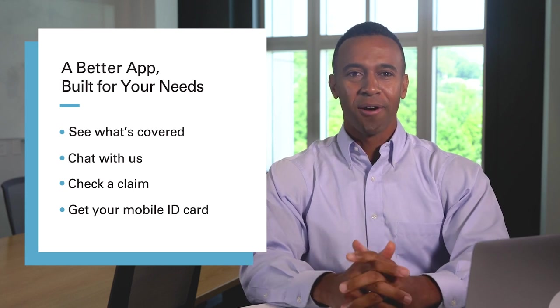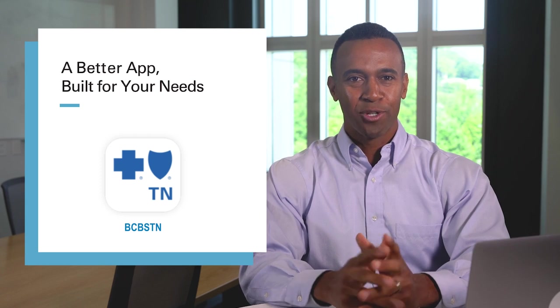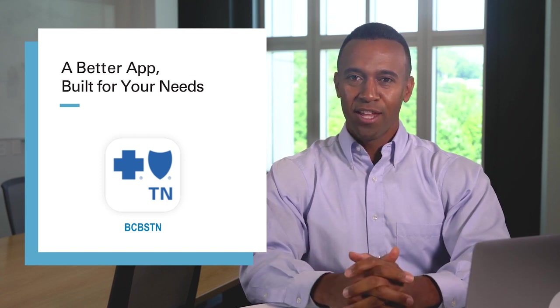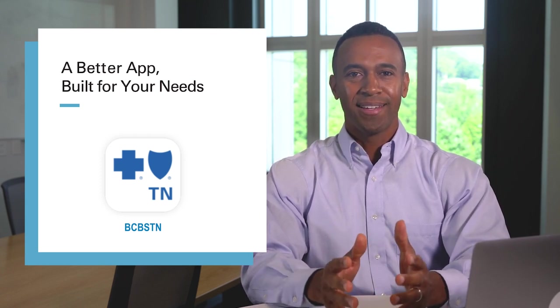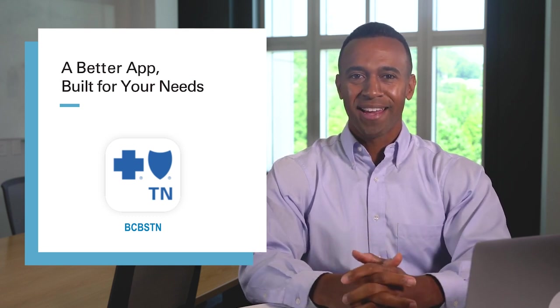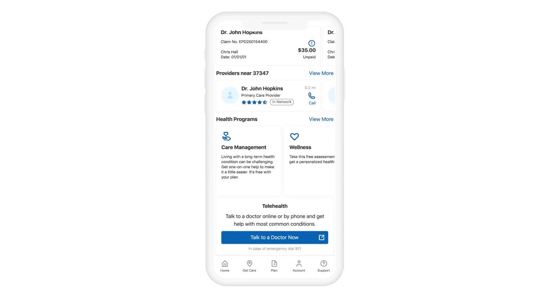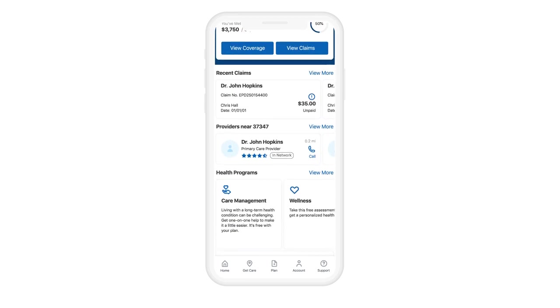Here's how to get started. Go to the app store and download the BCBSTN member app to your mobile device. Then log in with the same user ID and password you use for your secure Blue Cross member account. Once you've logged into the app, you'll have full control over every part of your health plan.